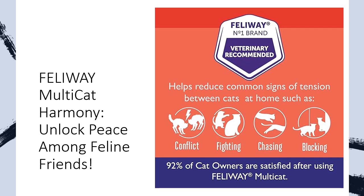Say goodbye to cat conflicts, and hello to a tranquil home where every purr is a melody of contentment. Choose Feliway Multicat, the key to feline serenity.